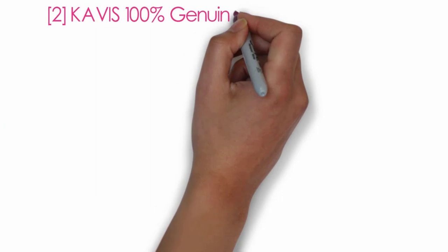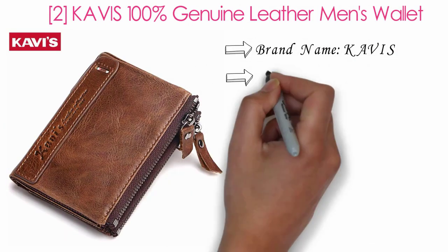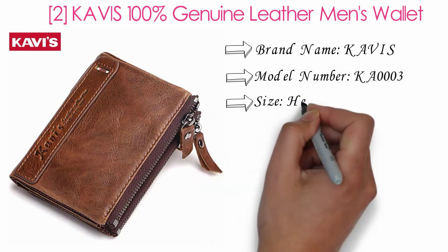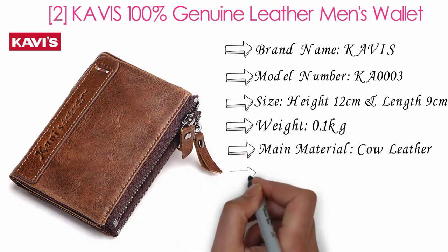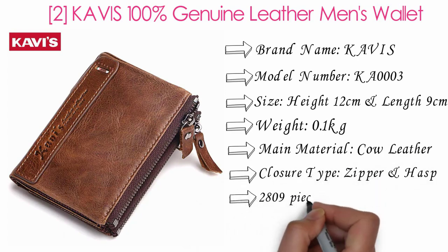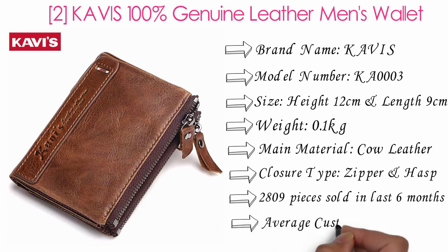Kavis 100% Genuine Leather Men's Wallet. Brand name: Kavis. Model number: KA0003. Size: height 12 centimeters and length 9 centimeters. Weight: 0.1 kilograms. Main material: cow leather. Closure type: zipper and hasp. 2,809 pieces sold in the last six months. Average customer rating: 4.9.